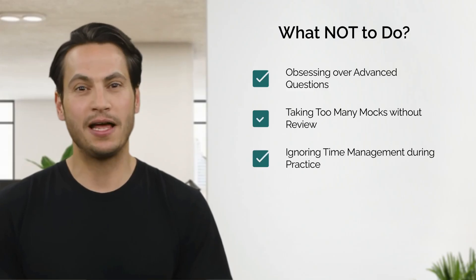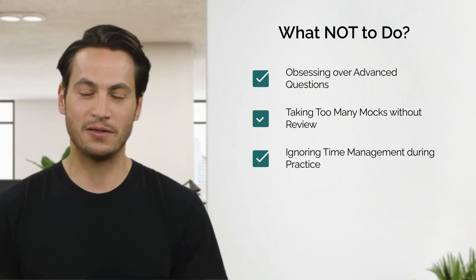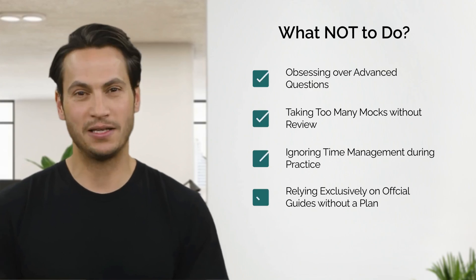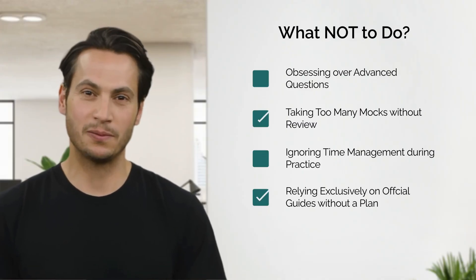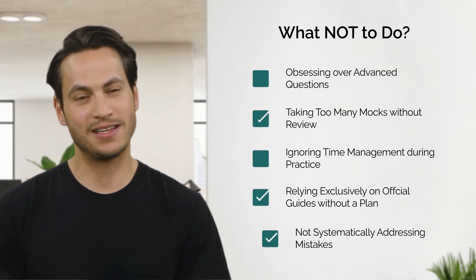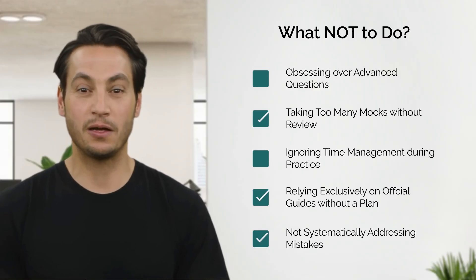Three: ignoring time management during practice. Practicing without timing is like cooking without tasting — you'll only know something went wrong when it's too late. Four: relying exclusively on official guides without a plan. The OG is fantastic, but it's not a guidebook, it's a question bank. It gives you an idea of what to expect, but the value comes when you practice after covering the basics. Five: not systematically addressing mistakes. Ignoring mistakes and hoping they'll vanish is like ignoring unpaid bills — they just get worse.